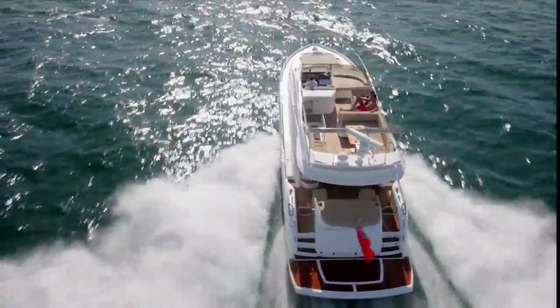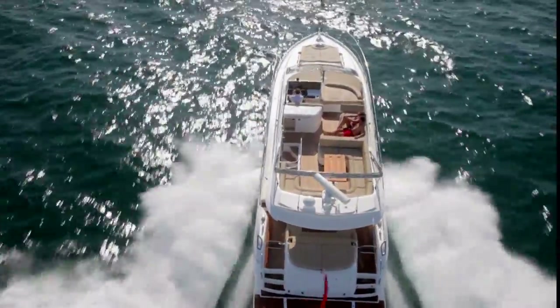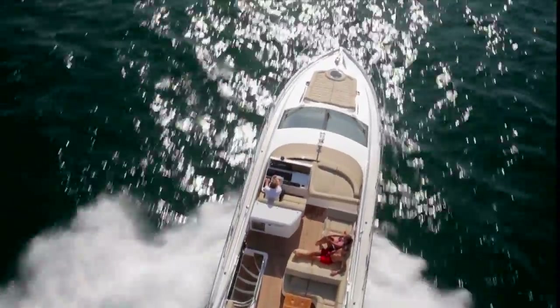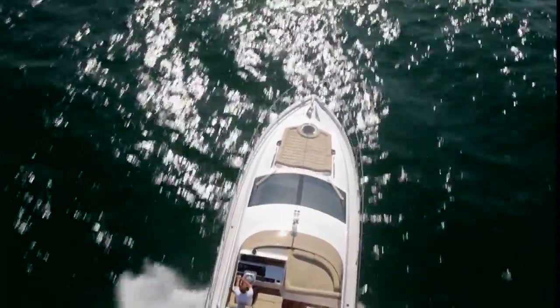I'm quite convinced by that — I'm liking the sound of it quite a lot. But what I want to know is, what about the 68 Sport Yacht? Let's go and have a look, because that's a totally new niche for us and I think for the market.